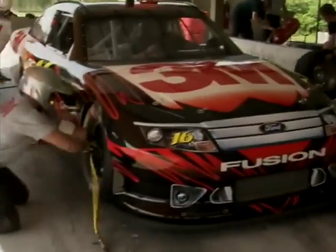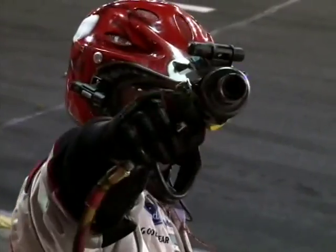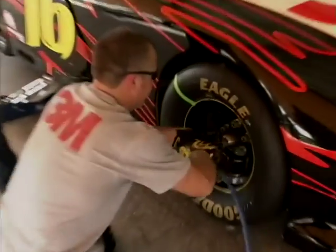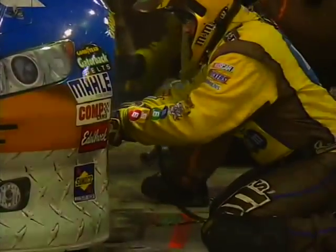It may look like chaos, but the Pit Bulls run it like a well-oiled machine. Every job on this pit crew is its own specialty. I change front tires on the 3M Ford Fusion. The tire changer's tool is the air wrench. Pull the trigger on this mama, and it screams lug nuts on and off at 10,000 RPM.